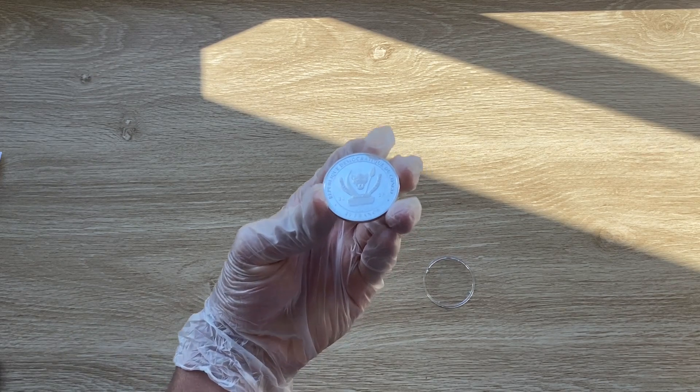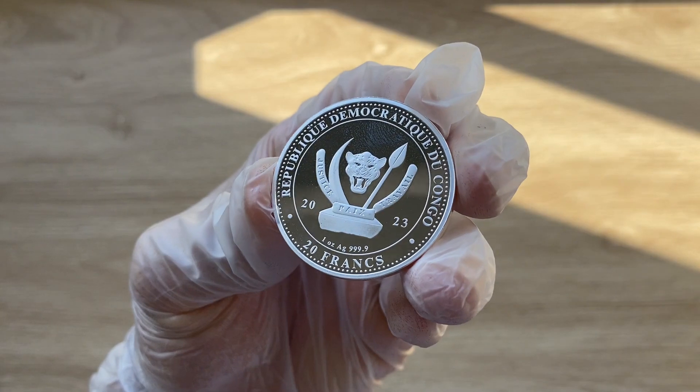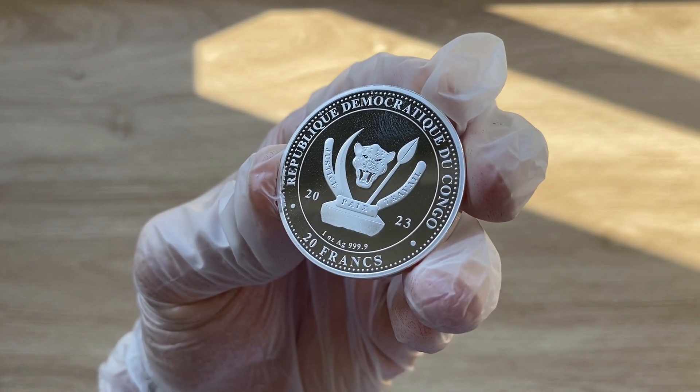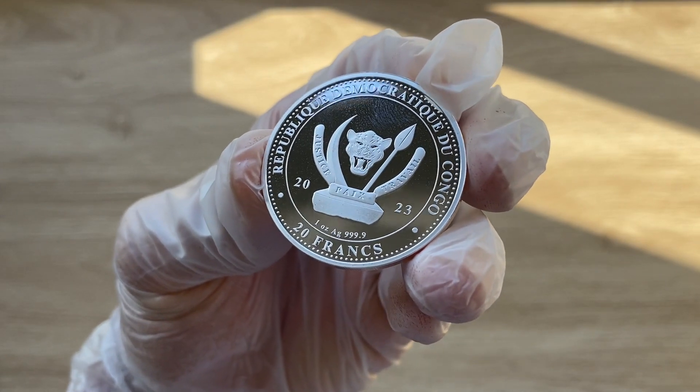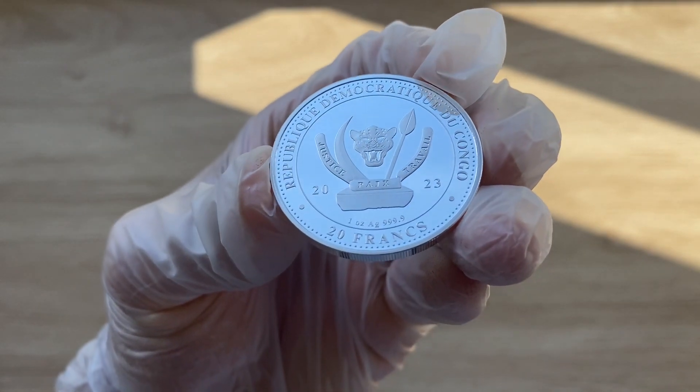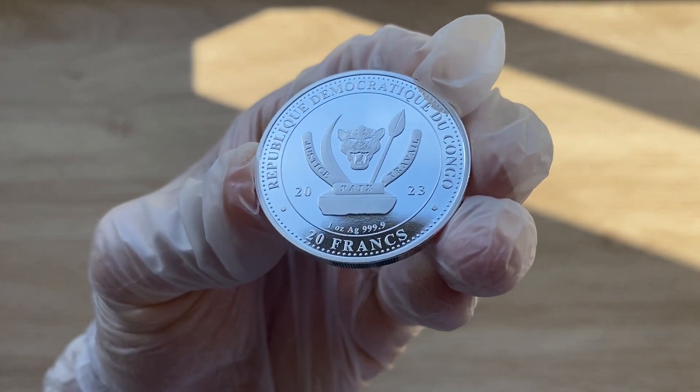Greetings, my people — a very warm, fantastic, majestic, and spectacular welcome to each and every single one of you to yet another of my coin showcasing videos. My name is Biwari Kikom Staka NZ, and you guys are highly, highly welcome to today's edition.